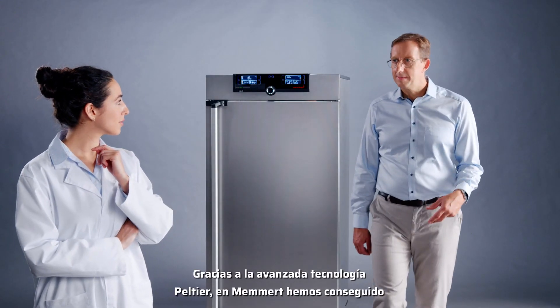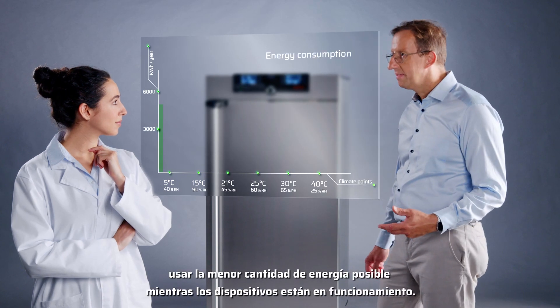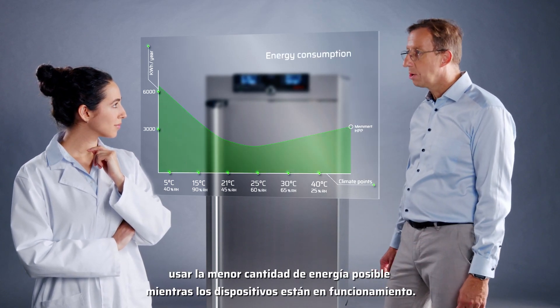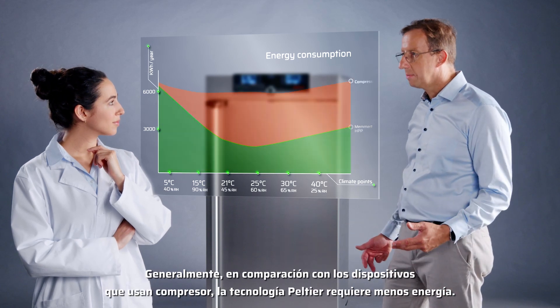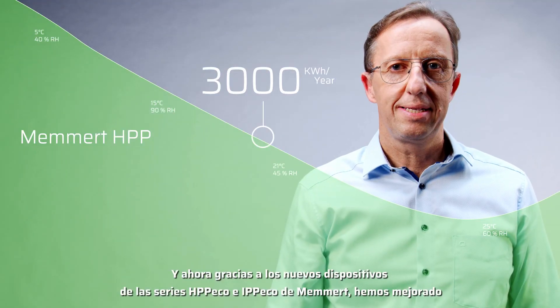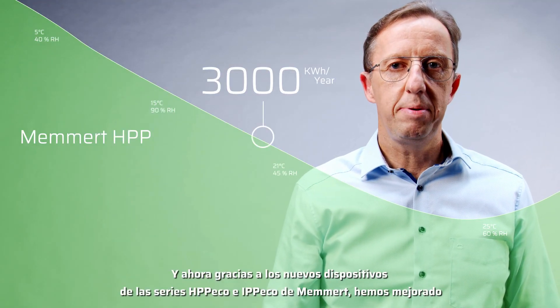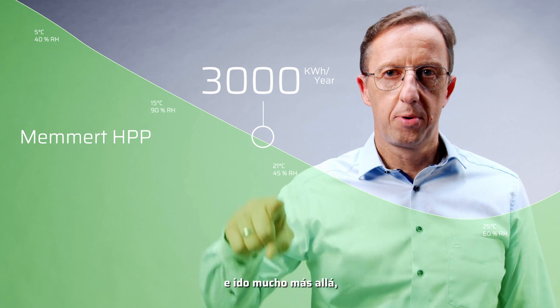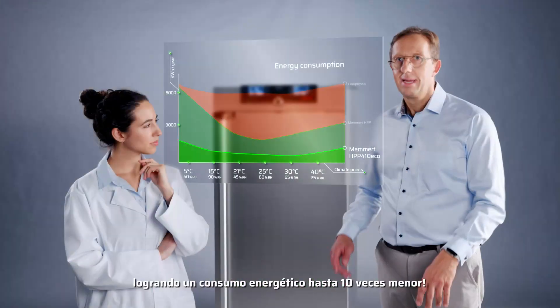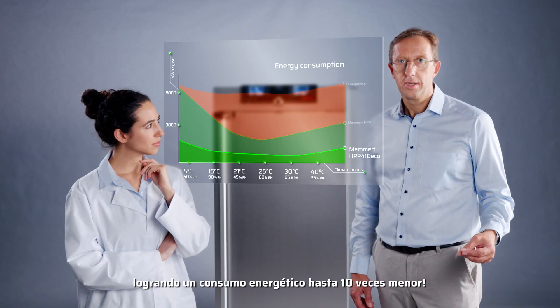Thanks to the advanced Peltier technology, with MEMERT we have succeeded in using as little energy as possible while the devices are in operation. By comparison with compressor technology, it already requires less energy. With the new MEMERT devices of the HPP-ECO and IPP-ECO series, we improved even further — up to 10 times lower energy consumption.